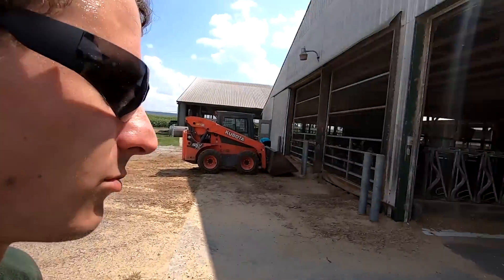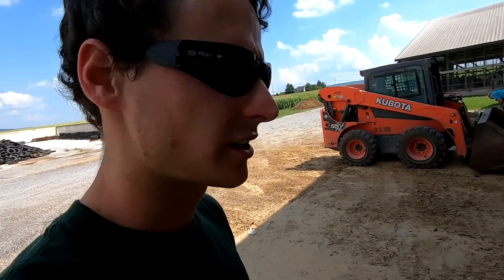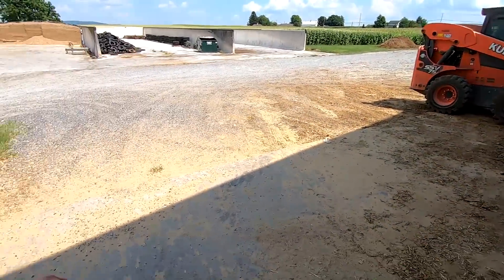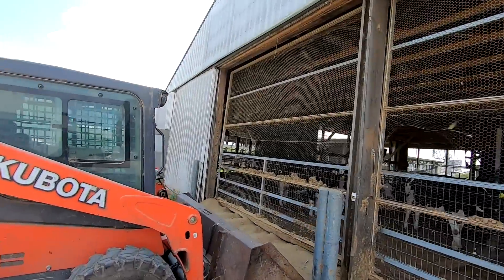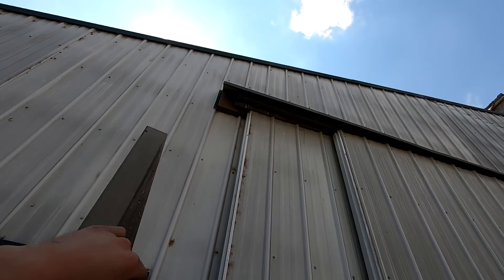A couple videos ago I mentioned that we're going to be expanding our pretty fresh to special needs pen — adding 32 feet onto this building. So we're going to start getting ready for that project. We're going to do the excavating ourselves and try to help as much as we can. It's really not going to be a lot of excavating — just have to add some fill in this area. We want to start taking the end of this barn apart. We got these big roll doors — figure we'll take them off first; they should slide right off the end if we get rid of those stoppers.